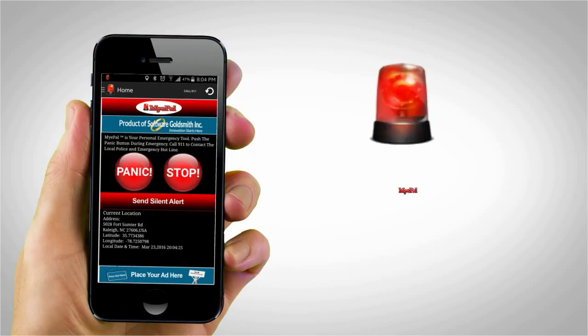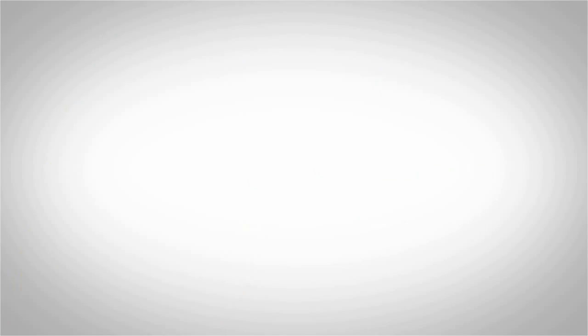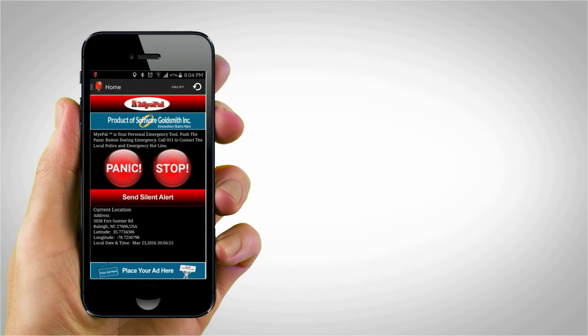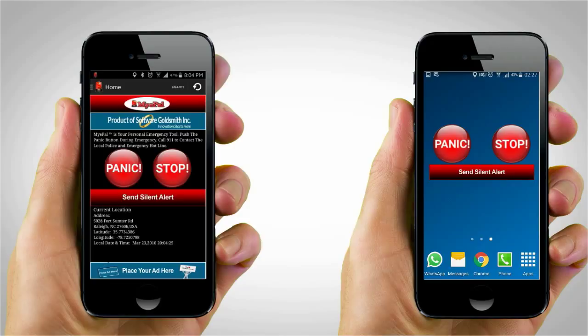There is a simple solution to ensuring your safety. Reach for My ePAL, your personal safety phone app for emergency situations. Once My ePAL has been downloaded on your phone, you can access it by opening the app, or even easier, by installing it as a widget on your home screen. This provides the easiest and quickest access to help on your phone.